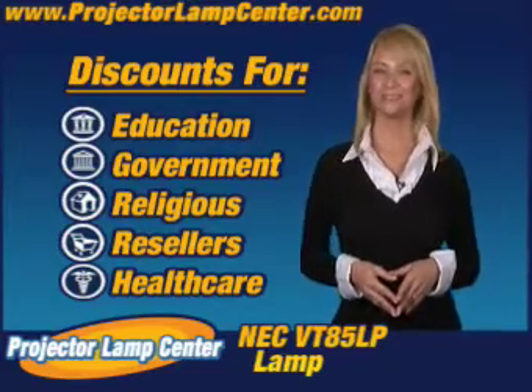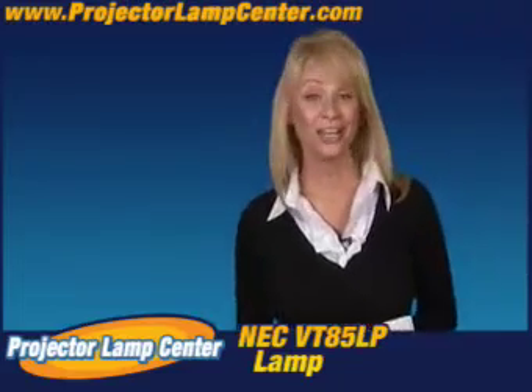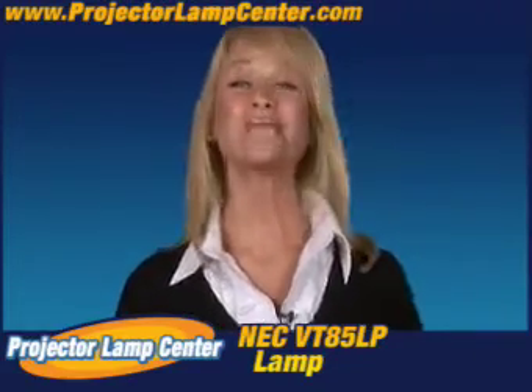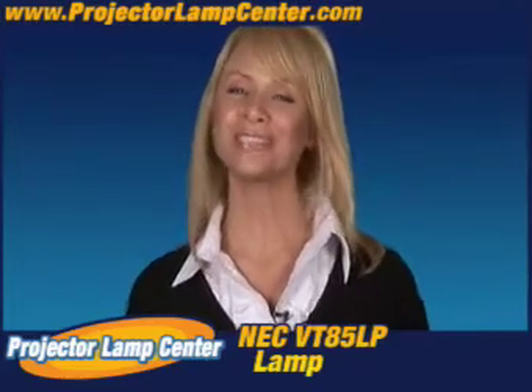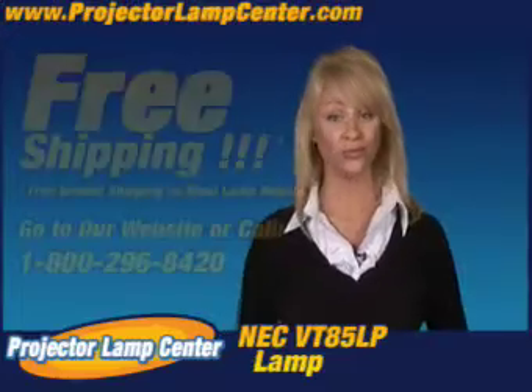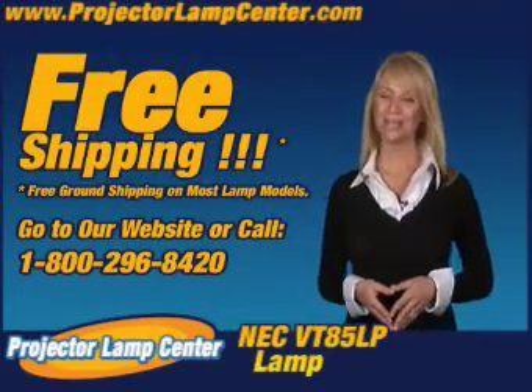You want to know something else? I hear our lamps are the brightest on the market, but don't take my word for it — go and check it out for yourself. Order your lamp today and we'll even ship it to you for free. We'll see you on Projector Lamp Center.